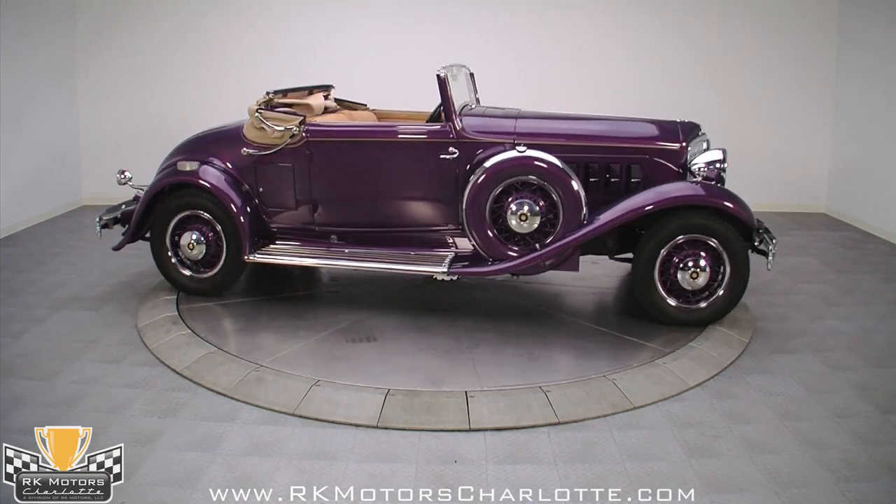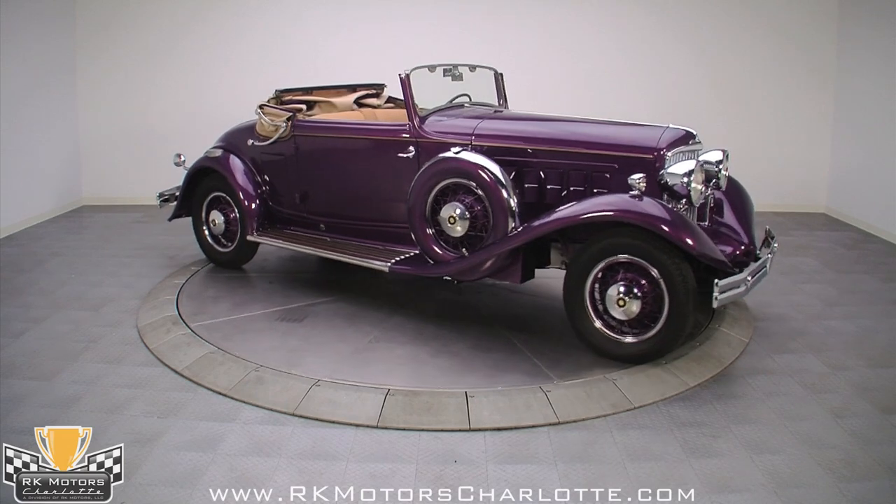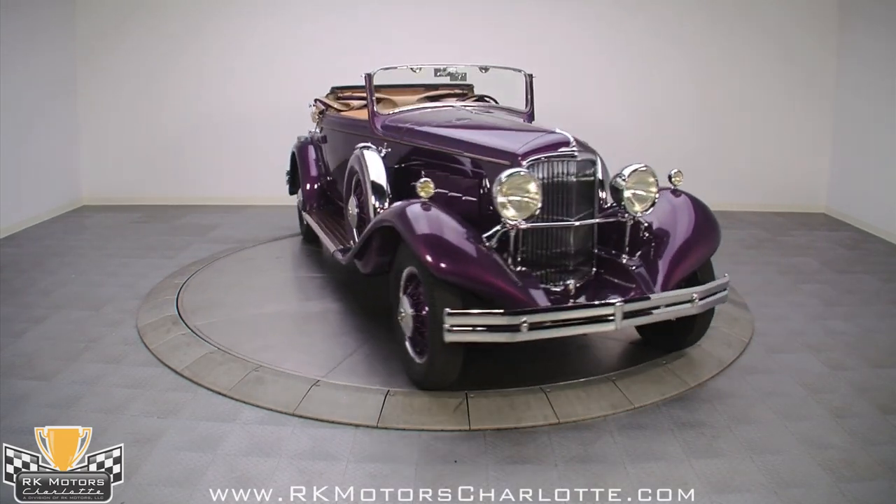Stunning to see and impressive to drive, this Rio Royale belongs in the finest collection. Call us today!